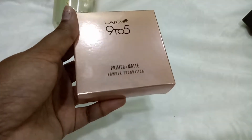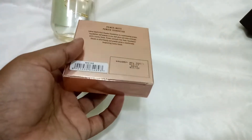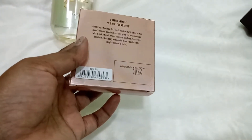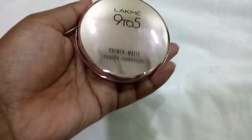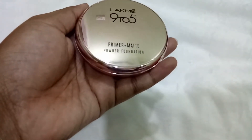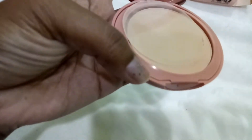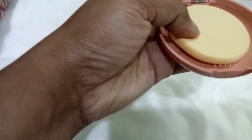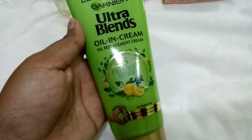I also picked up this Like My 95 Primer Plus Matte Powder Foundation — I've always wanted to try one. It's 550 rupees and there was a good discount. I picked up shade Rose Silk; they're all really pretty. The product comes with a sponge inside.